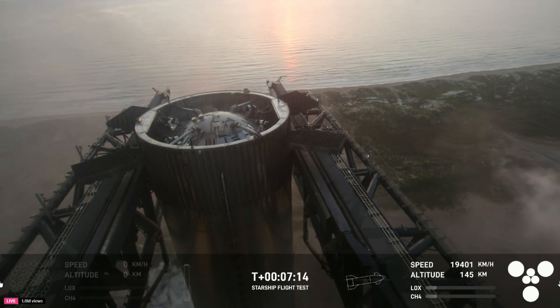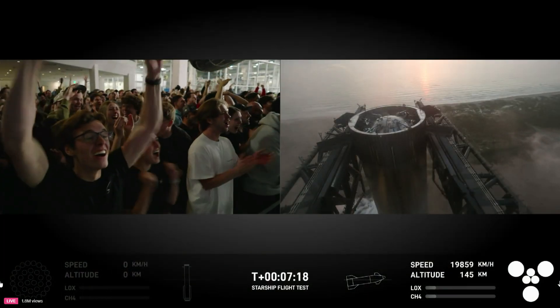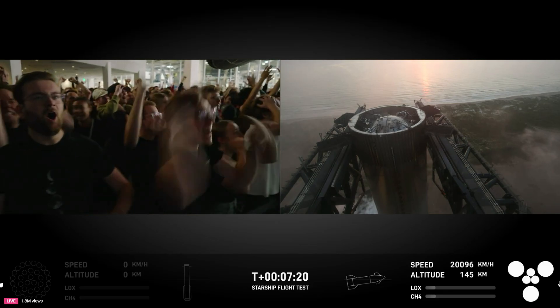We have successfully caught the Super Heavy Booster back at the launch tower! This is our first ever attempt — what an incredible moment!